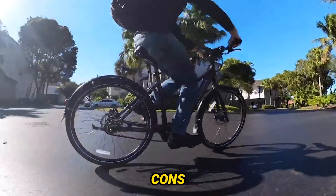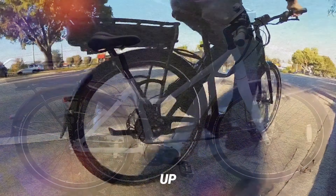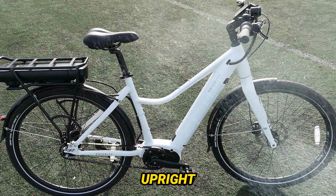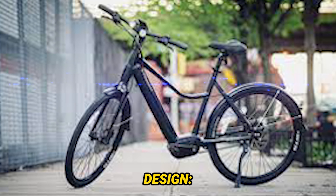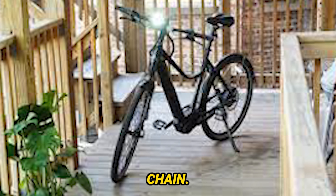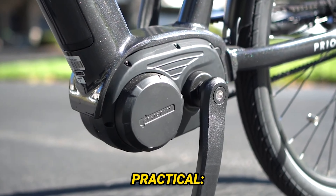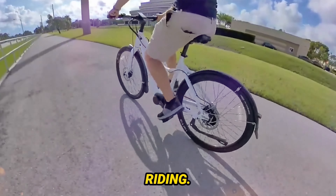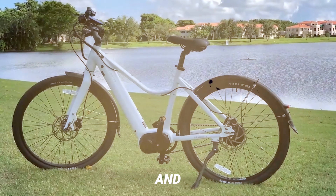Priority Current e-bike pros and cons. Pros: Powerful motor — the 750W motor provides ample power for hills and commutes, with pedal assist up to 20 miles per hour and throttle control for optional full electric riding. Comfortable ride — the upright geometry, wide tires, and suspension fork offer a smooth and comfortable ride even on rougher roads. Durable design — the Gates carbon belt drive requires minimal maintenance and offers smooth, quiet operation compared to a traditional chain. Hydraulic disc brakes provide strong stopping power in all weather conditions. Stylish and practical — the clean lines and minimalist design look great, and integrated fenders and lights make it a practical choice for everyday riding. Convenient features — internal cable routing, a built-in kickstand, and puncture-resistant tires add to the overall convenience and ease of use.